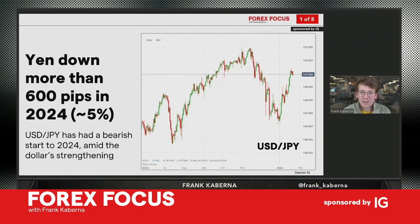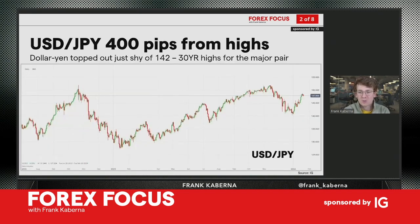The yen is down more than 600 pips in 2024, having lost five percent in just a few weeks. Some major currency pairs don't move five percent in a year — that's a big move for just the first month. This has all been amid dollar strengthening in 2024 once again across most major pairs, but especially in dollar/yen.